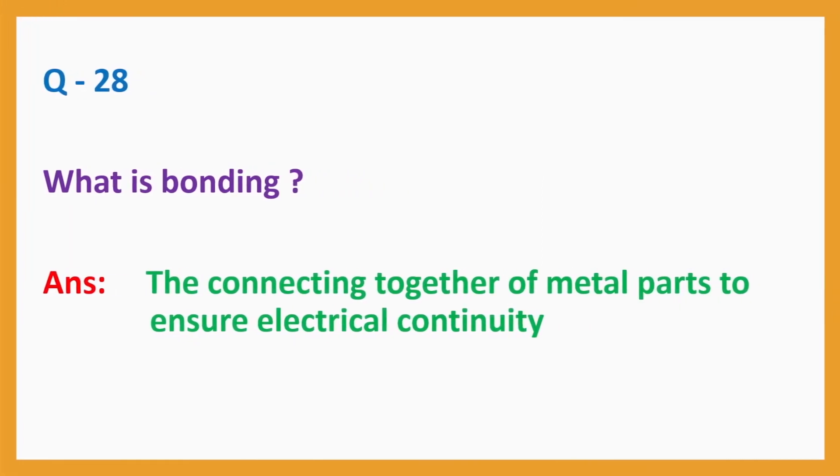Question No. 28. What is bonding? Answer: The connecting together of metal parts to ensure electrical continuity.